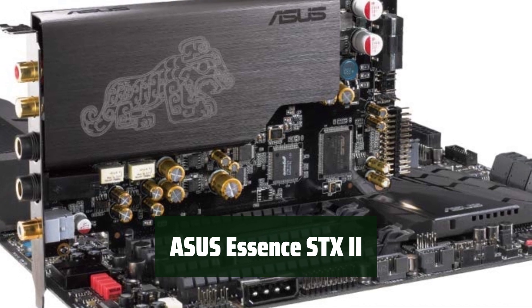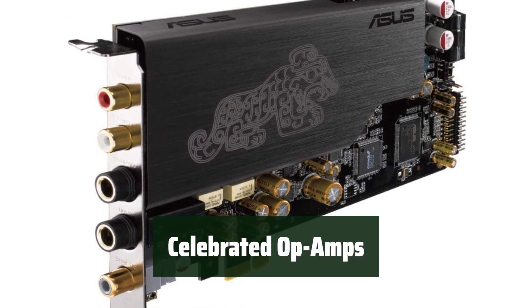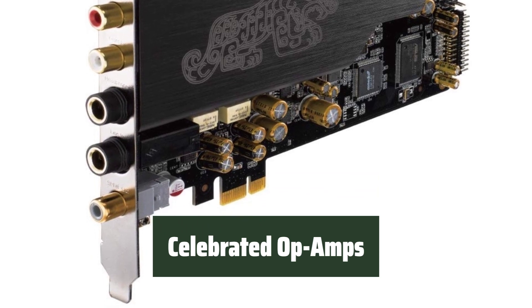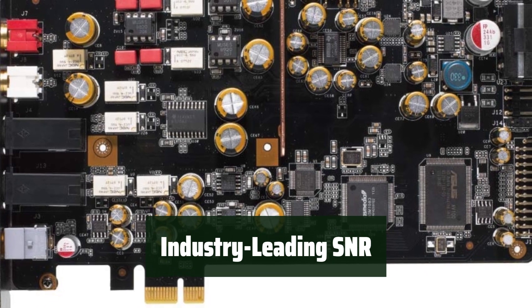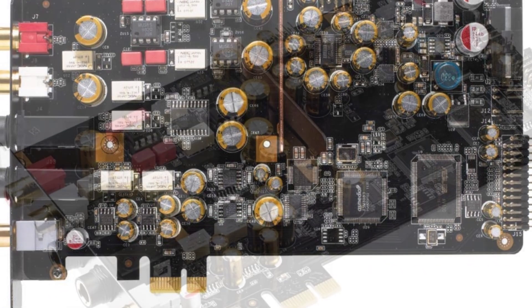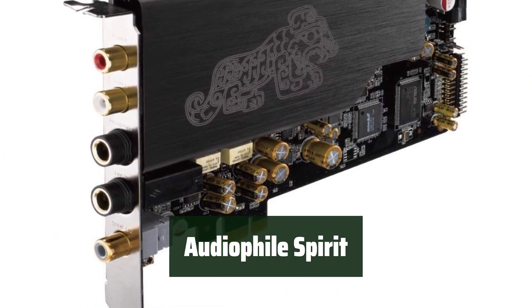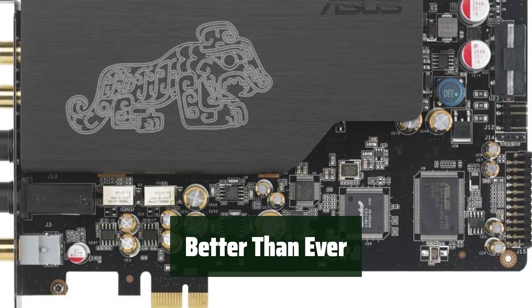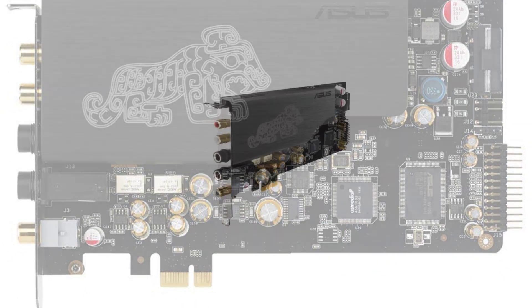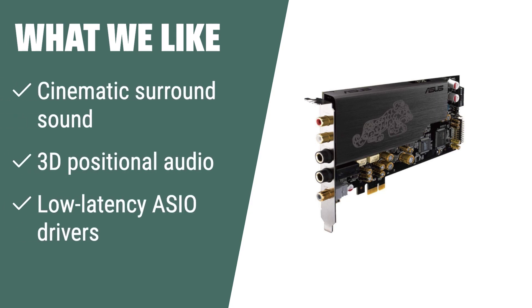Number 1: Experience audio like never before with unparalleled sound quality. Feel the power of the celebrated Muses op-amps as they deliver crystal-clear audio with every note. Immerse yourself in a high-quality audio experience with an industry-leading 124 dB SNR. Embrace the audiophile spirit with the ASUS Essence STX2 sound card, designed to elevate your audio experience to new heights. What we like: If you are looking for cinematic surround sound, 3D positional audio, and low-latency ASIO drivers for music recording, you should consider this.